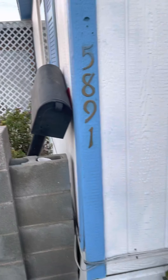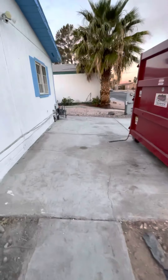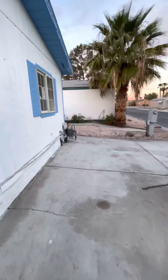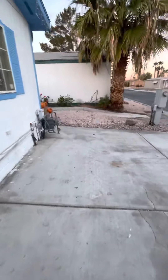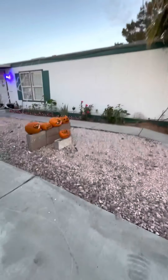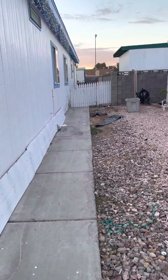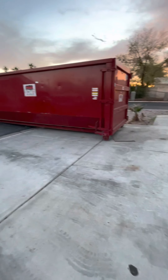Edward Holmes showing 5891 Breitrose. This video is to show that the exterior of this property has been completely cleared of trash and debris.